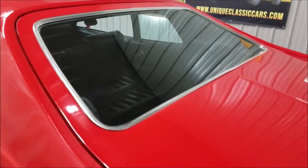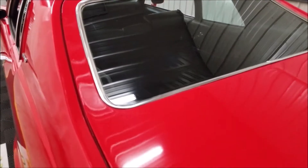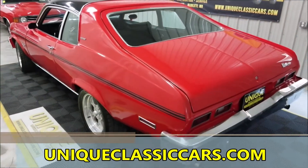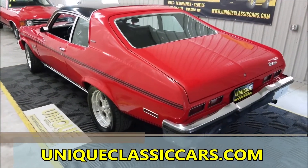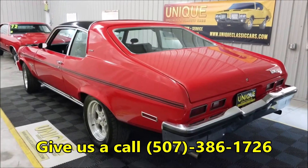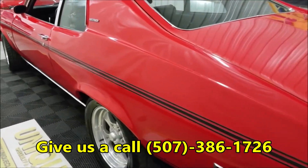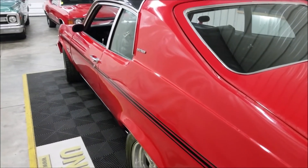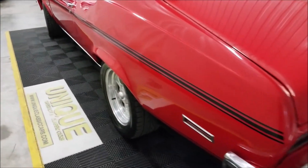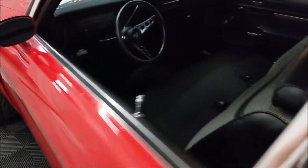Check out the still pictures — you'll be able to see the pictures with the rear seat folded down like it is now, and rear seat folded up. Those still pictures can be seen at uniqueclassiccars.com. Once again, that number is 507-386-1726. Look down the driver's side of this car — nice and straight, nice little luster on that red paint.